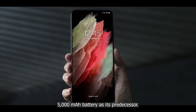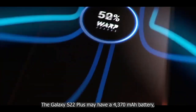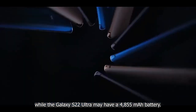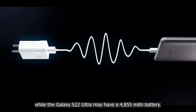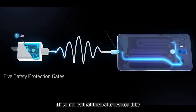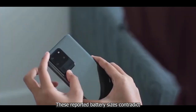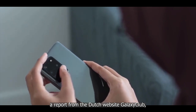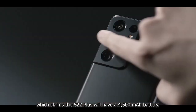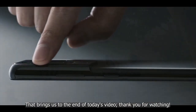The Galaxy S22 Ultra is expected to keep the same 5000 mAh battery as its predecessor. However, some reports suggest the S22 Plus may have a 4370 mAh battery and the S22 Ultra a 4855 mAh battery, implying batteries could be even smaller. These figures contradict a report from Dutch website Galaxy Club, which claims the S22 Plus will have a 4500 mAh battery. In any case, the overall trend for battery capacity appears to be downward.